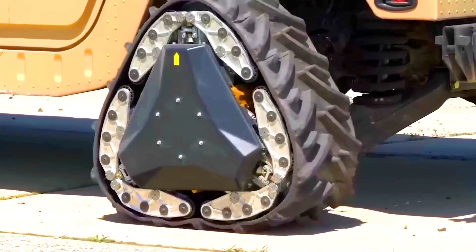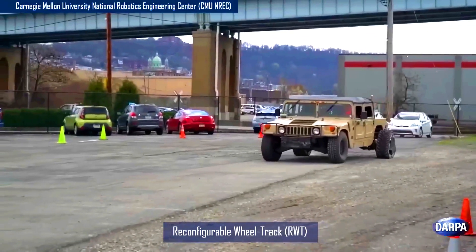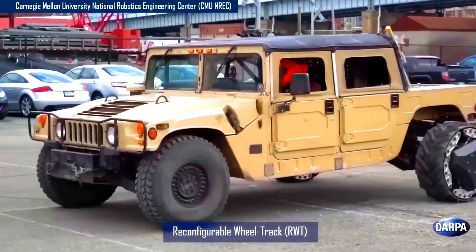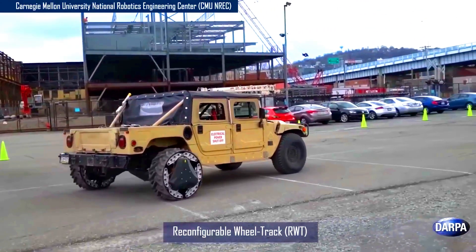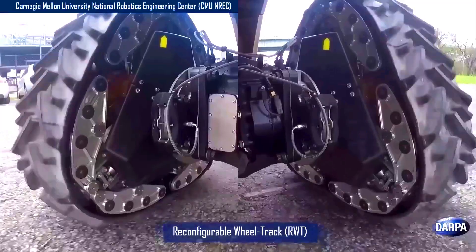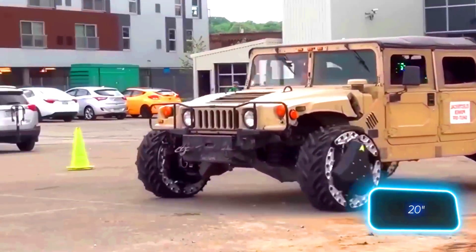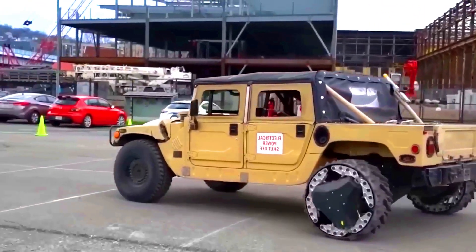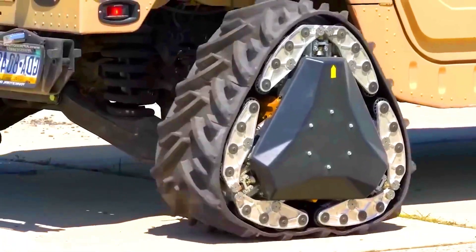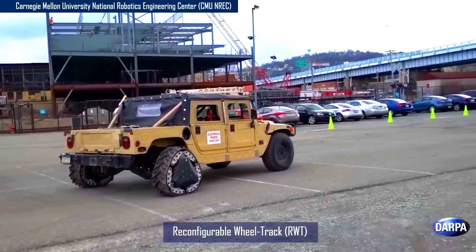DARPA Ground X Vehicle Technologies. The Ground X Vehicle Technologies program has developed a wheel-to-track system that can handle any terrain. When racing on solid surfaces, it uses regular wheels, but on soft ground the tires transform into triangular tracks without stopping. The vehicle maintains a standard Humvee length of about 4.6 meters. The motors built into the wheels offer excellent acceleration and maneuverability. Each 50-centimeter wheel houses a sophisticated system with three gear stages and thermoregulation. A rough road is no reason to turn back.